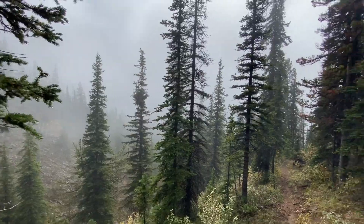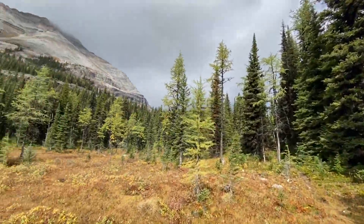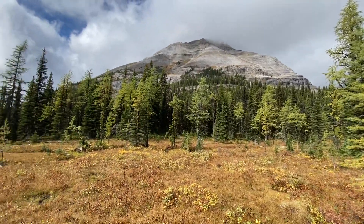After climbing a short series of switchbacks through unscorched old-growth forest, you are finally out of the trees and into marshy meadows crisscrossed with rocky streams.